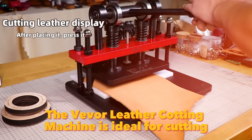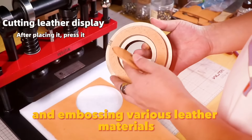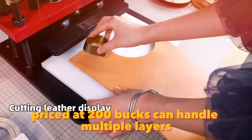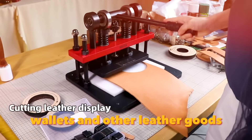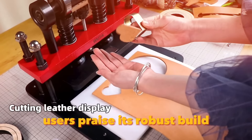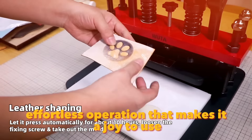The Weaver Leather Cutting Machine is ideal for cutting and embossing various leather materials. The sturdy machine, priced at $200, can handle multiple layers of leather, making it perfect for creating belts, wallets, and other leather goods. Users praise its robust build, precision cutting, and the smooth, effortless operation that makes it a joy to use.